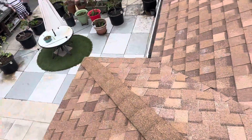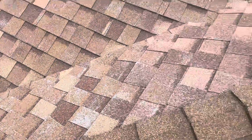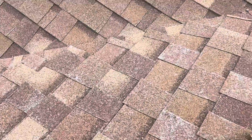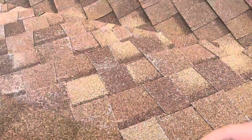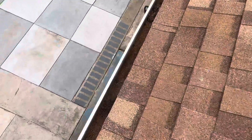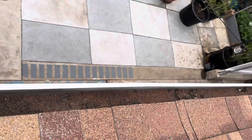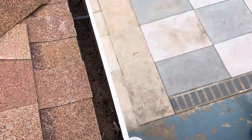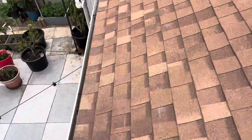First thing we notice when we get on this roof is the sheer loss in granules. Granule loss is a severe indicator that the roof is at the end of its life expectancy. These will actually just rub off and expose the fiberglass underneath, showing the age of the roof. We can see a buildup of granules in the gutters here for the customer's visualization. Roofers will be able to clean these out to make sure they're clear for when it rains.